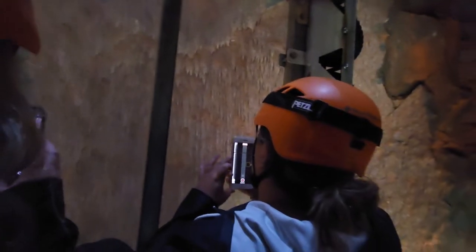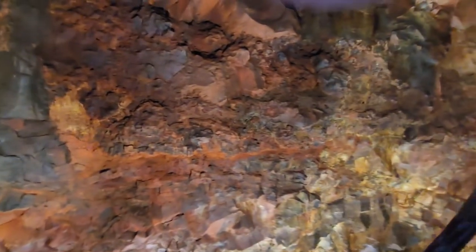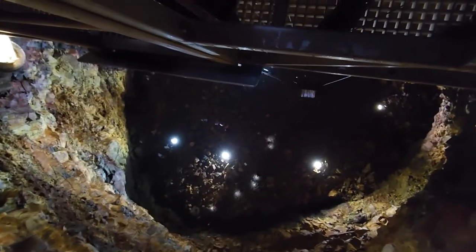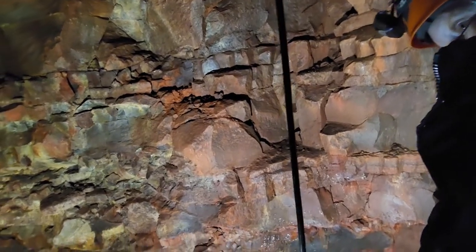I recommend you swap sides when going up again so you have different views. We're almost at the bottom. This is beautiful. This is crazy.